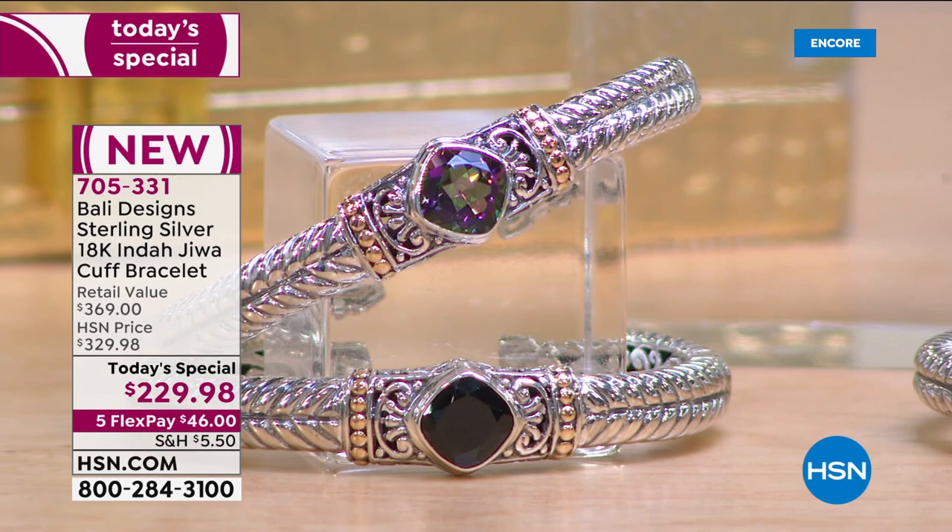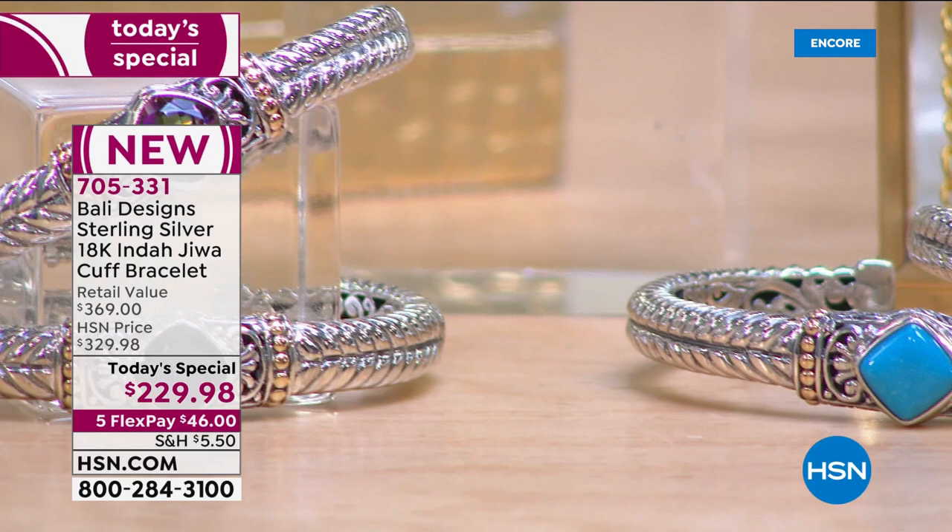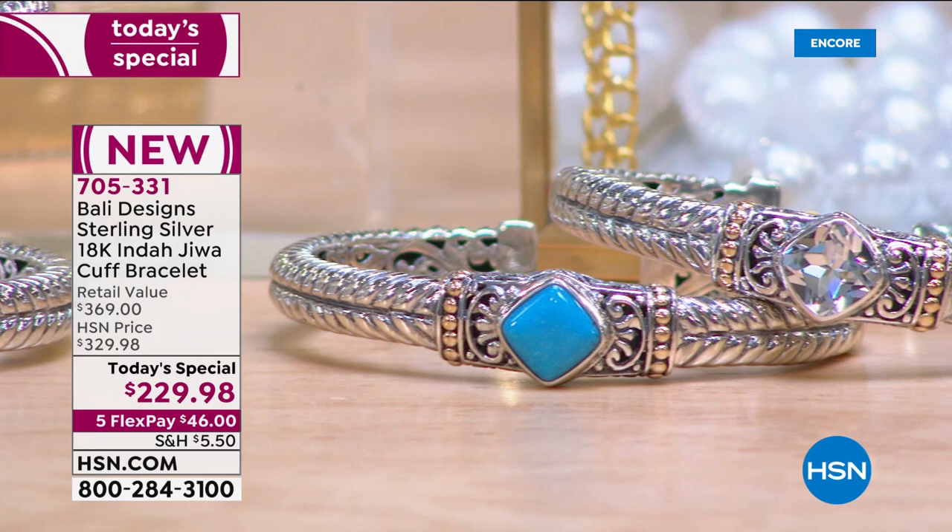I'm so thrilled so many of you are tuning in because this has been 12 years in the making. This is the first ever bold cable style today's special that our beautiful designers at Bali Designs have ever offered you.